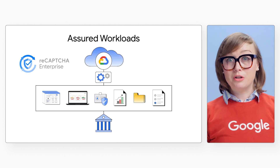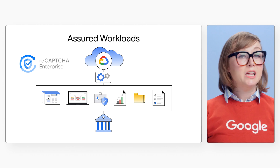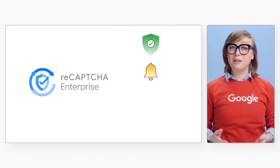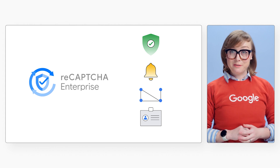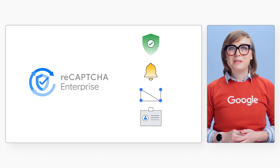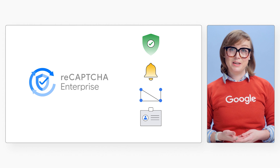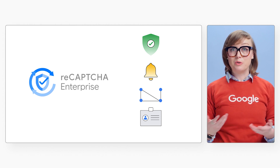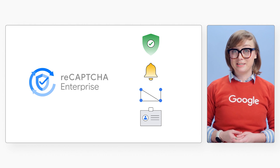With Assured Workloads and reCAPTCHA Enterprise, you can easily identify privacy and security issues without adding user friction. This combined solution includes guardrails and security control monitoring to reduce misconfigurations and provides fraud and bot protection. Actions can be taken based on security, risk, and compliance requirements — for example, the solution may require constituents to use two-factor or email authentication to protect their data when an elevated risk is detected.